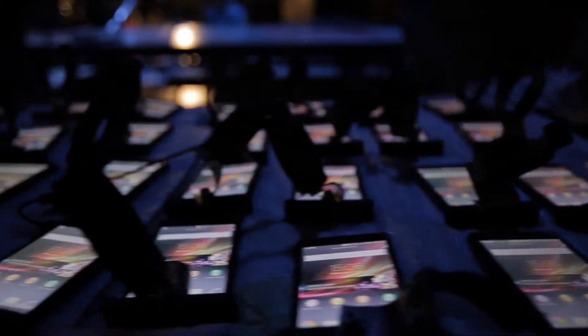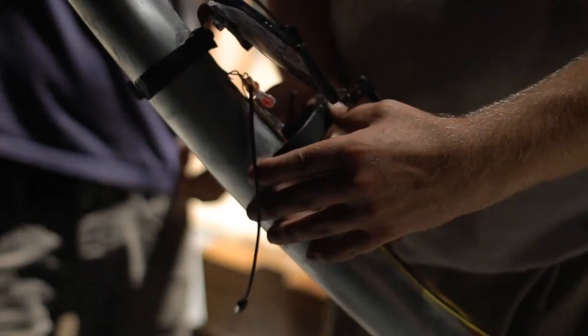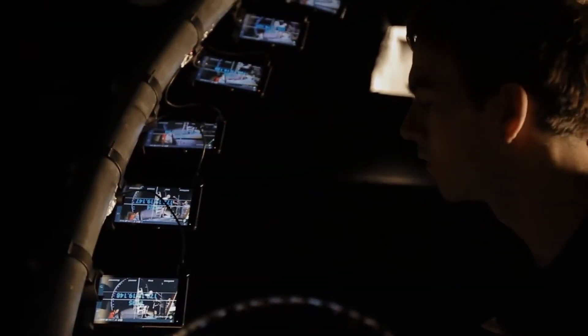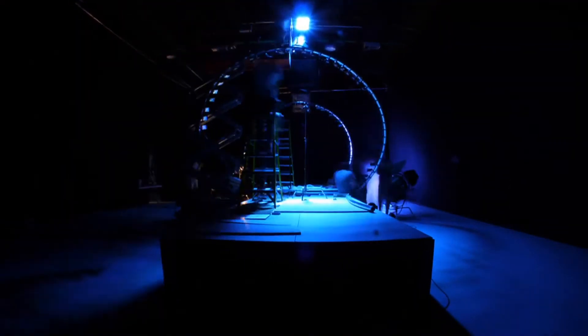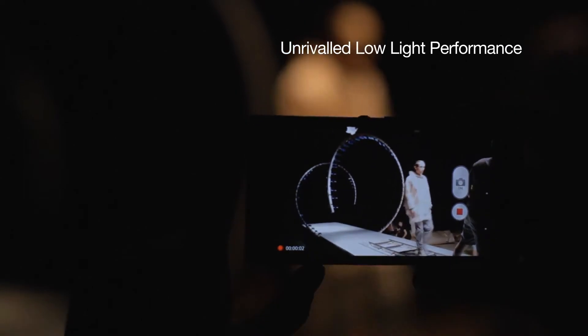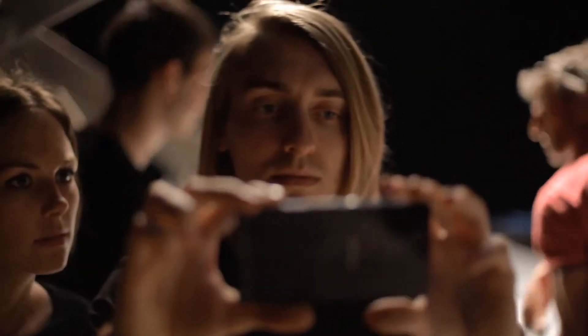Something for Josh to sink his teeth into. The technology based in the Xperia Z will definitely help us achieve what we're trying to achieve within this shoot. Because we're shooting in low-key light, I'm hoping the sensor is going to help us pick up on that as we're shooting against black. From what I've tested so far, it's looking pretty solid.